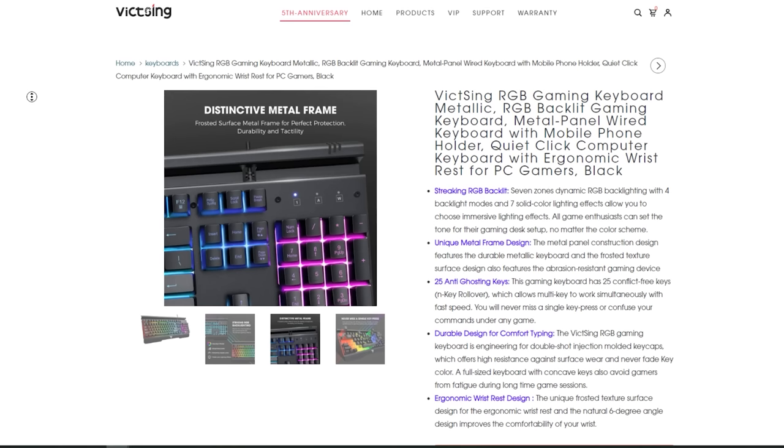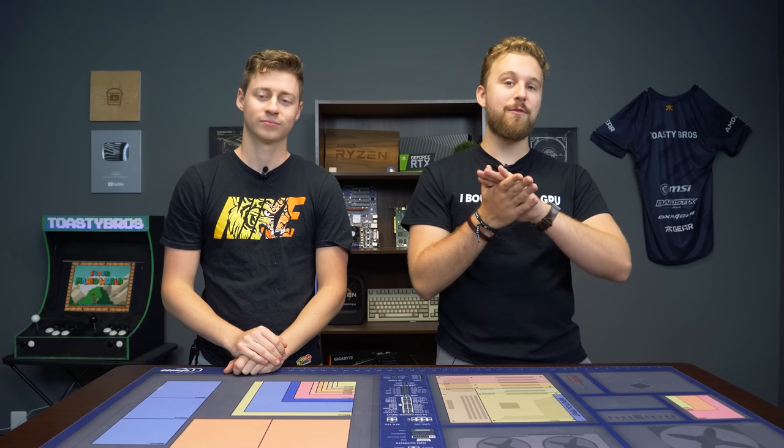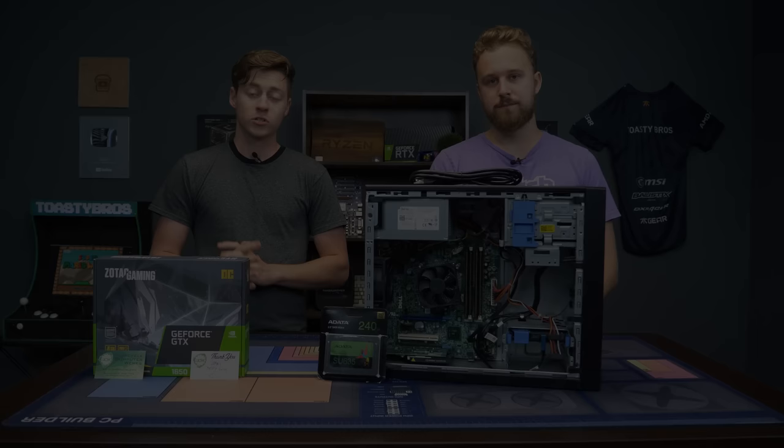The keyboard we're showcasing here is one of their most popular keyboards, coming in at around 20 bucks with our discount code. It comes with some nice RGB backlighting and is a perfect option for somebody who wants to get their first gaming keyboard on a budget. Also check the link in the description down below because they'll actually be giving away some peripherals. Special thanks again to Vic Sting for sponsoring this video and congratulations on their fifth anniversary.